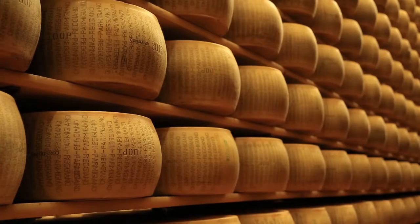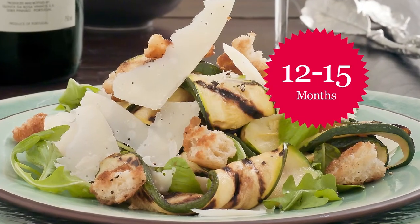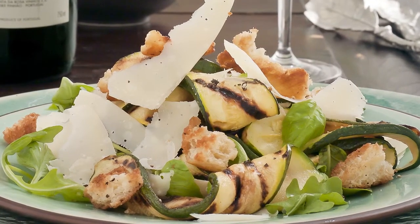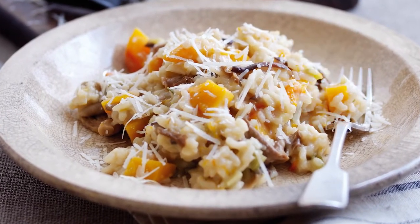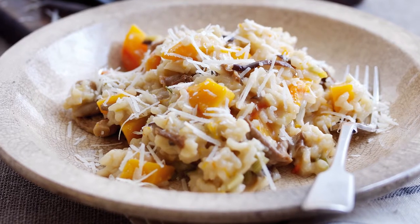Parmigiano-Reggiano cheese is ranked after a year according to its quality. At 12 to 15 months, the flavour is light and best eaten as an aperitif or crumbled on salads. At 18 months, the cheese is delicate yet distinctive and the perfect flavour to add to risotto and pasta.